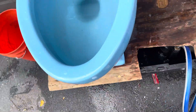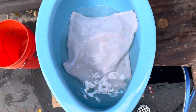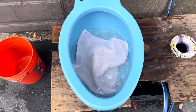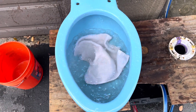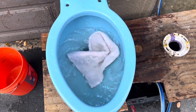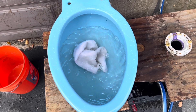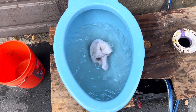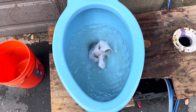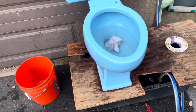Now we're going to do a washcloth test. Not completely sure what this is going to do, but we'll find out. Pathetic. No surprise there.